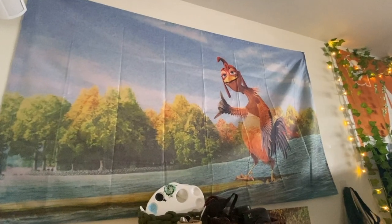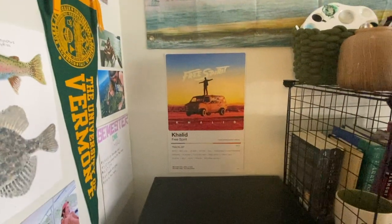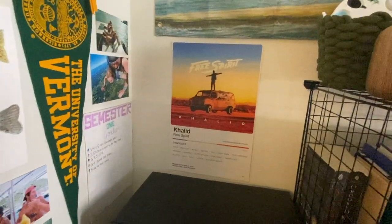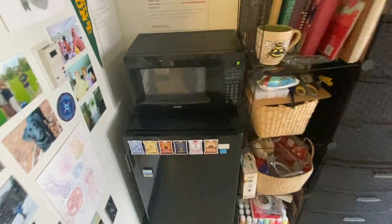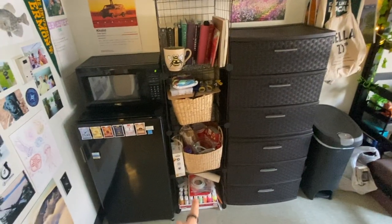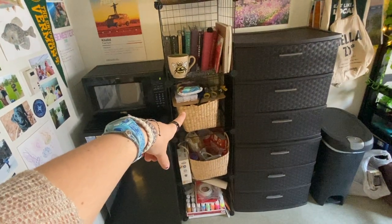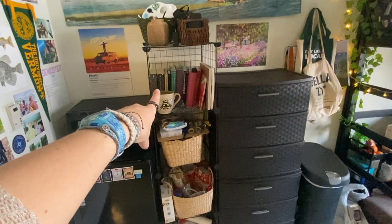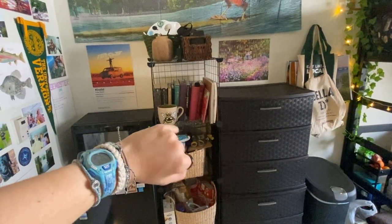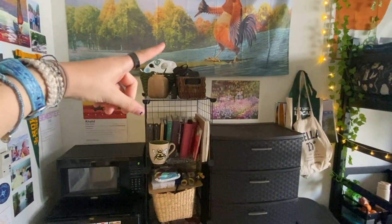Over here I have my Chicken Joe flag, obviously from Surf's Up because it's one of my favorite movies, and then a poster for an album. And here I have my microwave and my fridge. I'm not super stocked right now but that's okay. And then here are my storage shelves. The bottom I have Arts and Crafts, then I have Snacks and Baking, then I have more Arts and Crafts specifically bracelet making, and then books, some paper for art, and my mug that I painted. And then this is my utensils, art stuff, photography stuff.